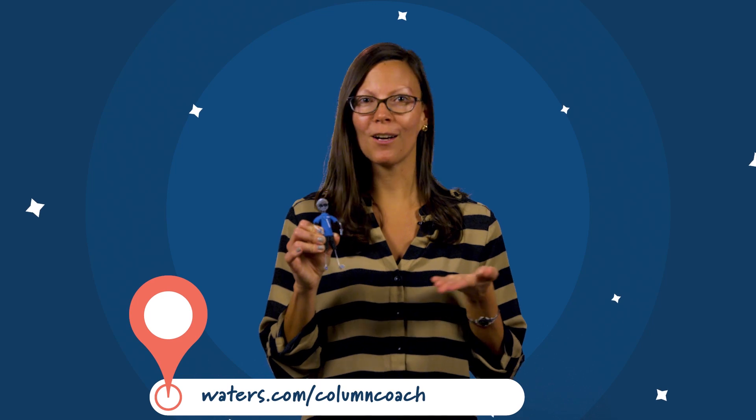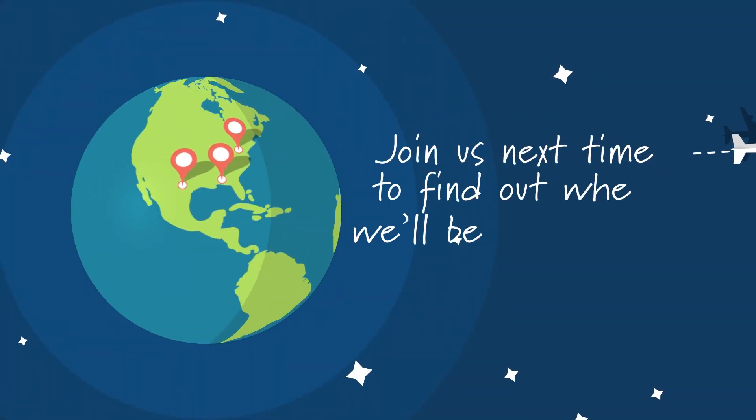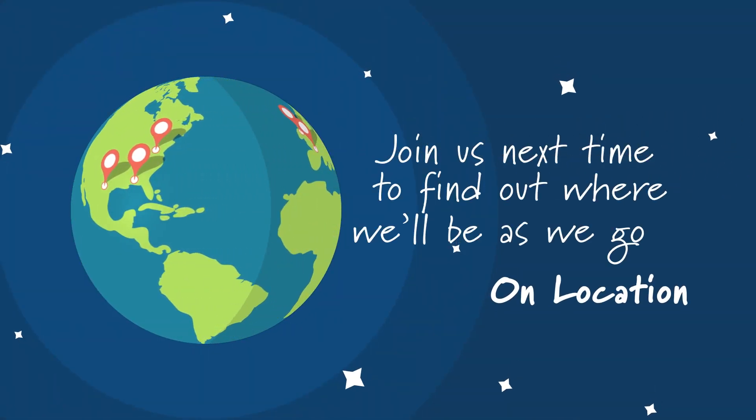Making a particle is anything but simple, and it goes much further beyond just the particle — it's also the science and care that goes into packing that particle just right to get highly reproducible and robust results. If you want help choosing what particle is right for you, check out the link below and let our column coach help you. Join us next time for another episode of Behind the Science on Location.